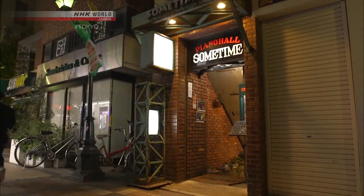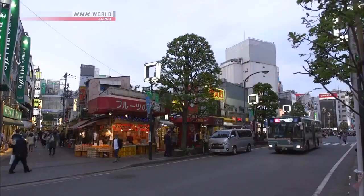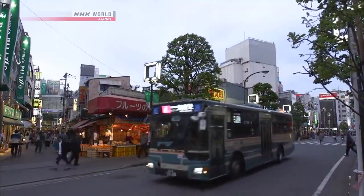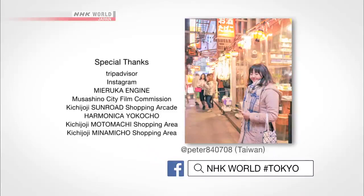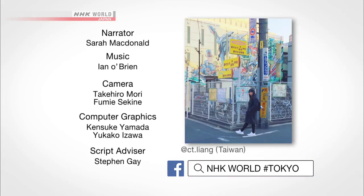Why not try visiting the unique Tokyo town of Kichijoji, and explore its great combination of culture and nature? Check out the show's Facebook page for more details. See you next time!